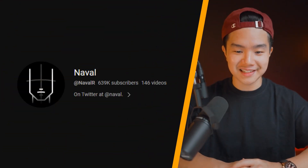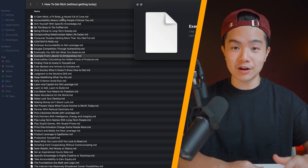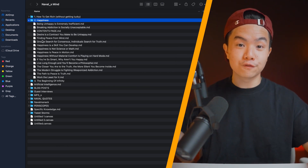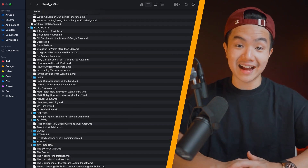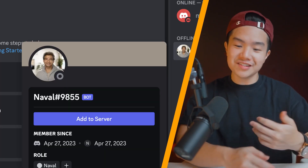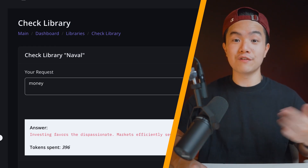Another use case I personally find really cool is that you can learn faster from an individual or content creator online. For example, I'm a huge fan of Naval Ravikant, and I've transcribed every Naval tweet, every video he's made on the internet, every form of content, and put it in a folder. I uploaded this folder — just drag and drop it into the AI — and what Ingest does is create a Discord bot that if I ask it a question about anything, it will answer it like I'm talking to Naval right beside me. It works kind of like a second brain, and it's something that ChatGPT cannot do.